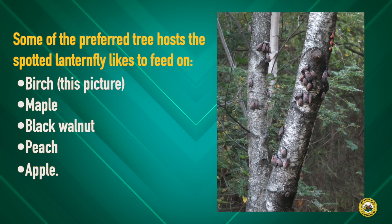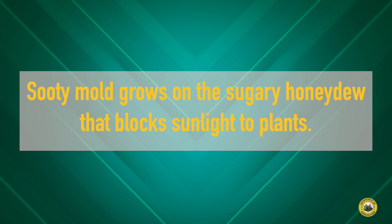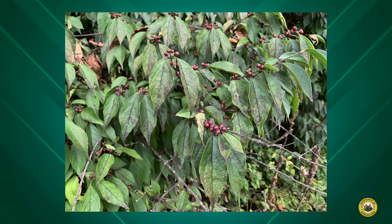Spotted lanternfly can feed on over 70 different hosts. Additionally, the spotted lanternfly produces a lot of honeydew due to its messy eating habits. Honeydew is a sugary secretion which can cover the foliage of the tree it's feeding on and block photosynthetic abilities.